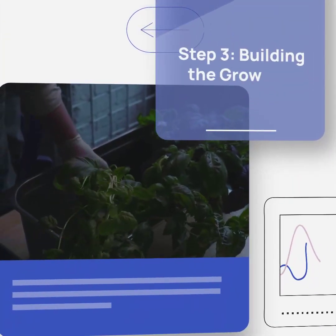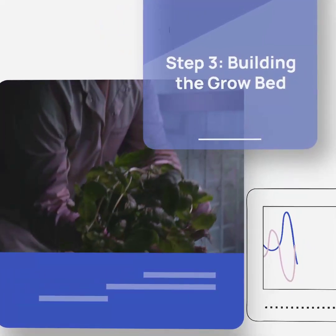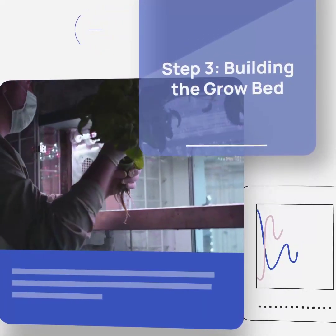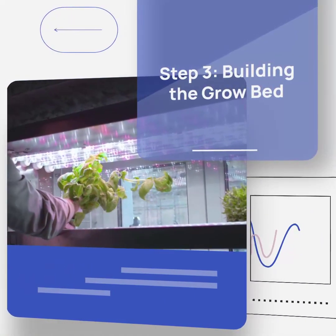Now, let's focus on building the grow bed — this is where your plants will thrive. Use a suitable container, fill it with a growing medium, and ensure proper drainage for optimal plant growth.